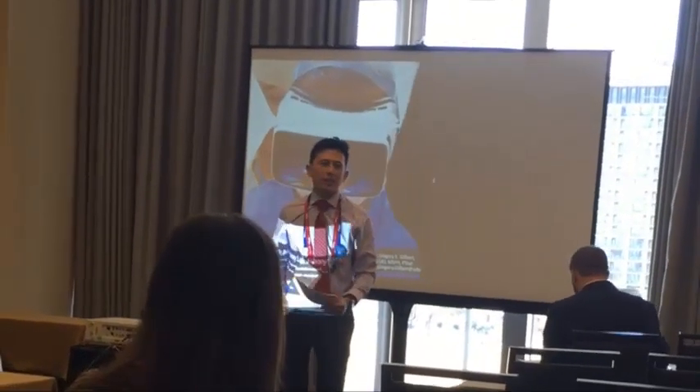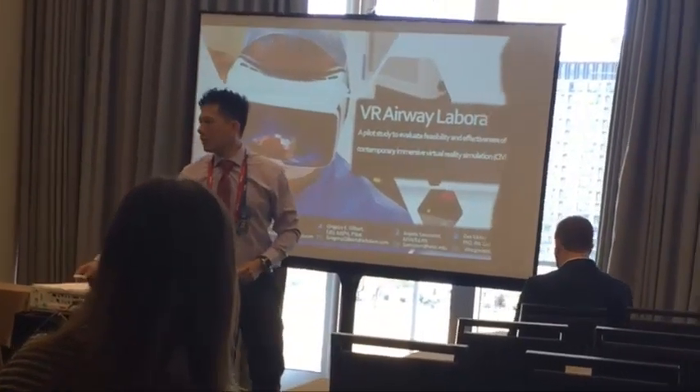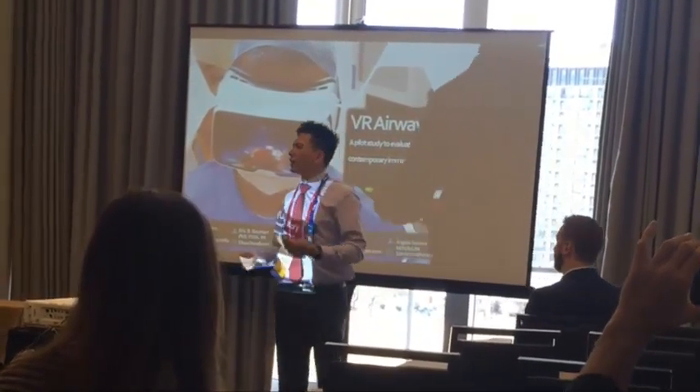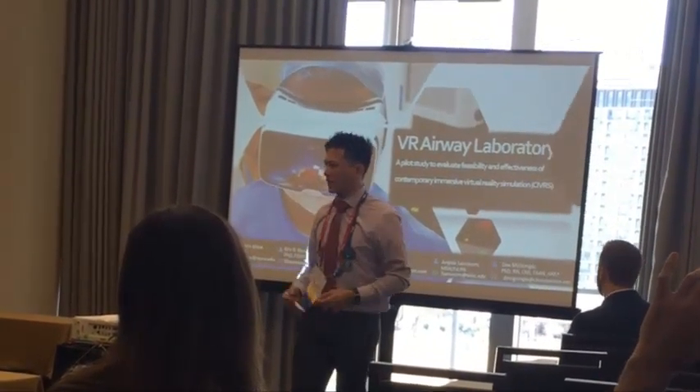Hi everybody, my name is Justin Kine. I'm a clinical teaching fellow at Brost University School of Medicine, where I mostly teach first and second year medical students patient interviewing skills, physical exam skills, and in the second year, we are starting to get them interested in simulation healthcare.